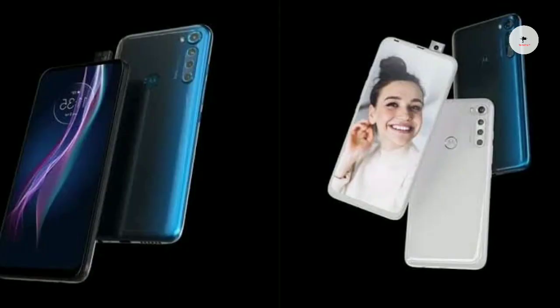It features a Snapdragon processor, one of the powerful midrange processors available. It comes with a 5000mAh battery and supports 18W fast charging.